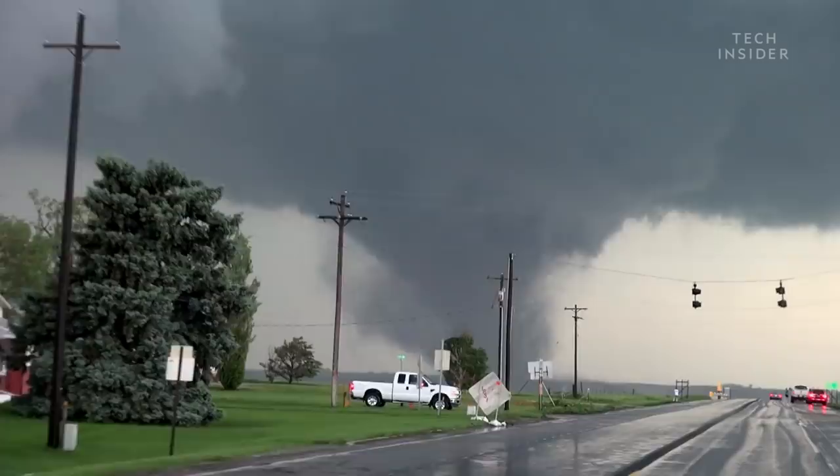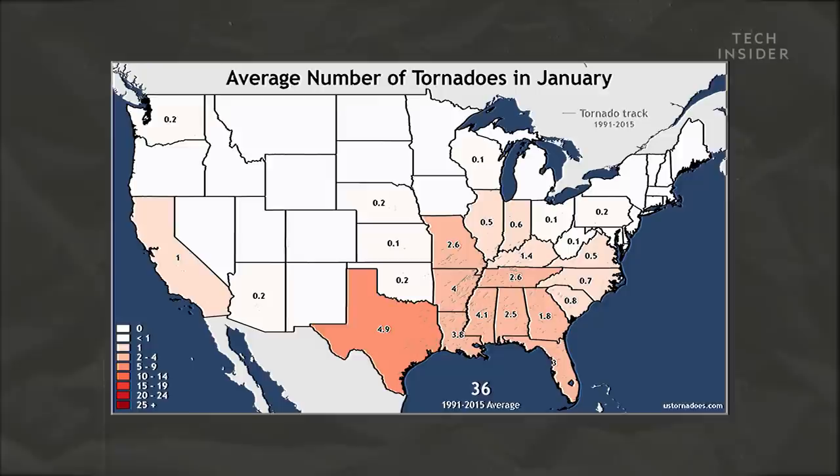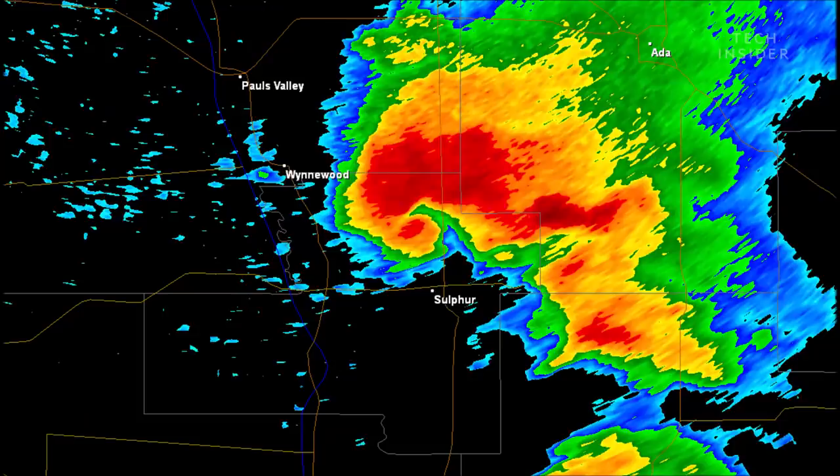And tornadoes don't just strike the U.S. during tornado season from March through June. In January, for example, we get about 36 of them. That's because you can find those perfect tornado conditions year-round, and over a region several times the size of Bangladesh.